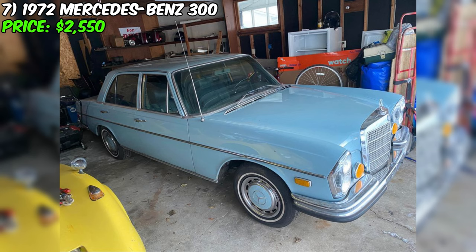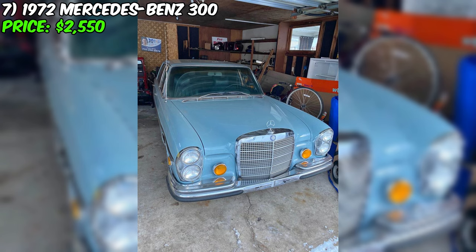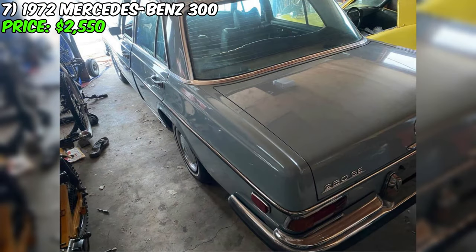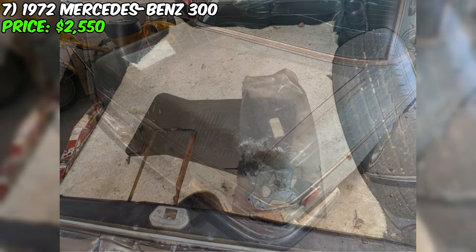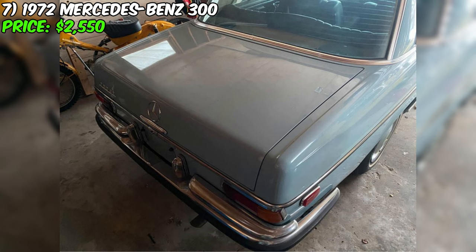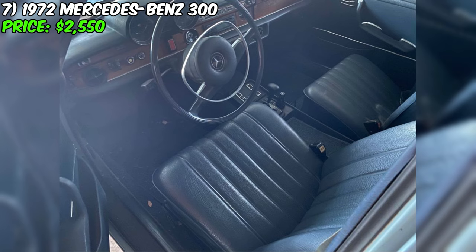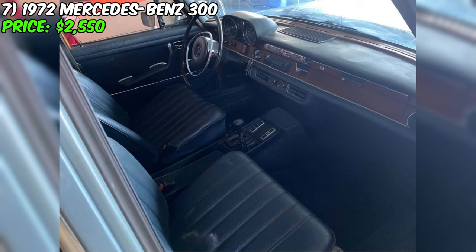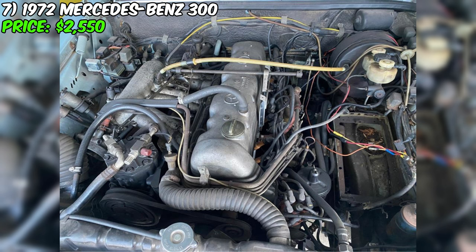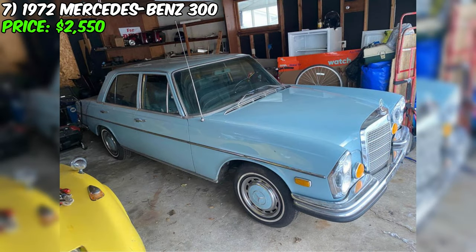However, even classics have their quirks. This beautiful old Benz currently does not start due to an overheated motor that likely requires replacement or significant repair, as it won't turn over with a battery. This setback is mitigated by the pristine condition of the rest of the vehicle, including brand new tires and brakes. Its seller originally harbored ambitions of an LS swap, and this remains an opportunity for a new owner — whether you wish to restore its original glory or undertake a custom engine swap, this vehicle holds the potential to fulfill your vision.